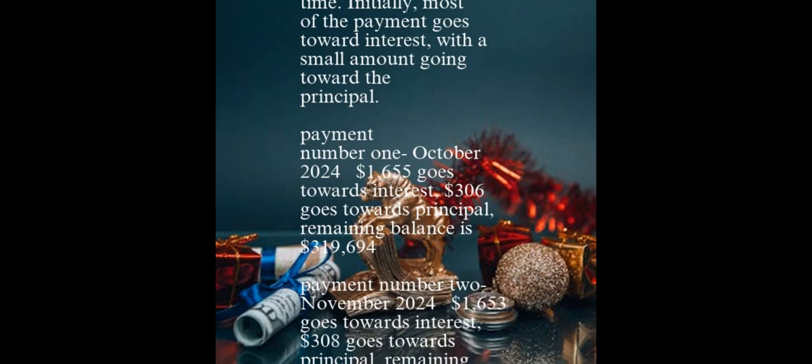Remaining balance is $319,694. Payment number 2, November 2024: $1,653 goes toward interest, $308 goes toward principal. Remaining balance is $319,386. Payment number 3, December 2024: $1,652 goes toward interest, $309 goes toward principal. Remaining balance is $319,077.